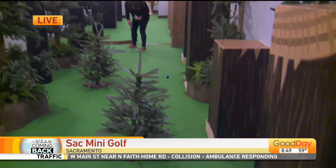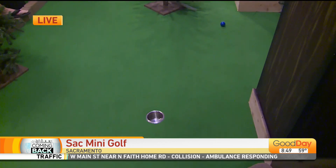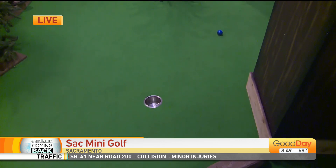All right, she lines up her putt. Oh, okay. Oh, oh, oh, so close.